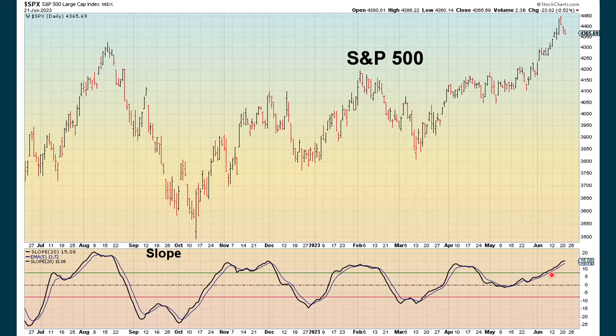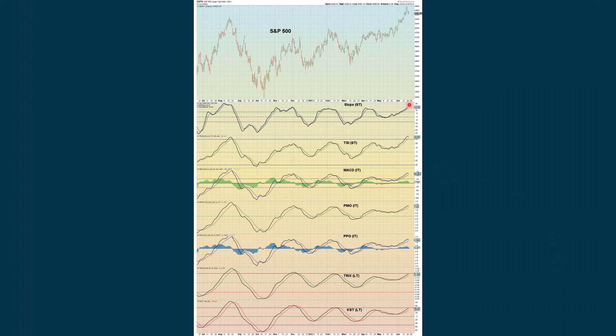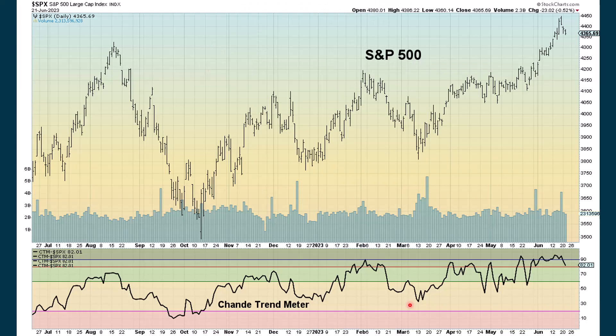The slope is still above the green line and starting to roll over — it's the touchiest of all the oscillators we follow, but it's still positive for right now. The MACD is starting to roll over after giving us what could be an extreme positive rating. Looking at all our different oscillators: the slope and the MACD we talked about, the TSI is starting to roll over, the PMO is rolling over a little bit, the PPO is rolling over some. Our TRIX and KST continue to be positive — these are our longer-term oscillators. The Sean trend meter, after really being extreme, is declining but still somewhat extreme positive.